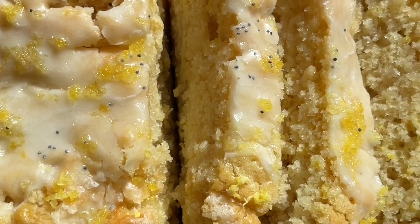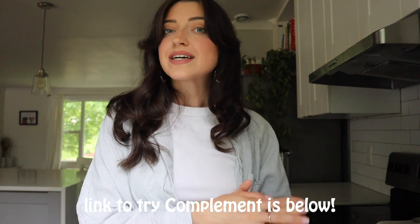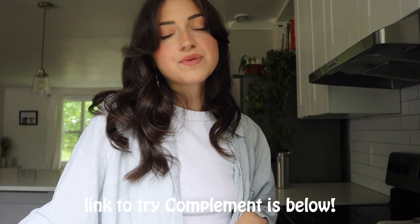I guarantee this will be a hit no matter who you make it for — whether they're vegan or not, they're gonna love it. That's everything for me today — make sure to subscribe because I put out new videos every week, sometimes multiple a week. My husband Greg is now joining me in videos more often, so stay tuned. I hope you have an amazing end to your June, and I'll see you in the next one — bye!